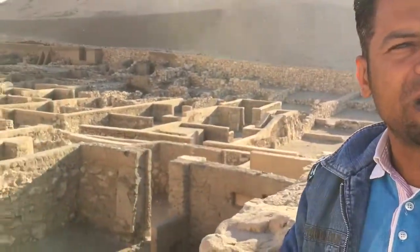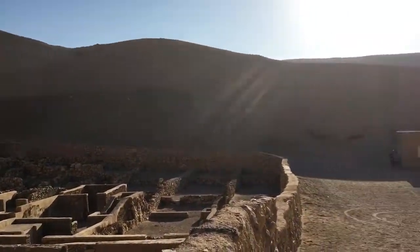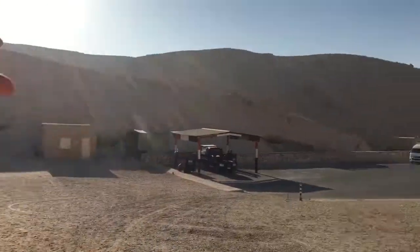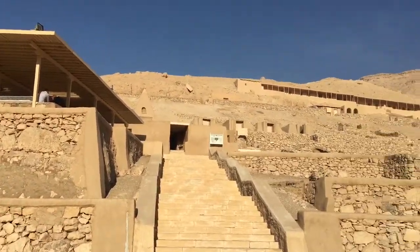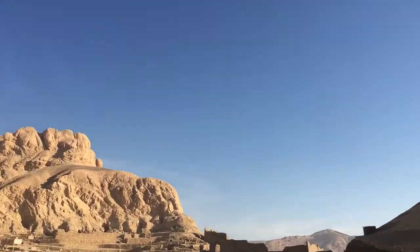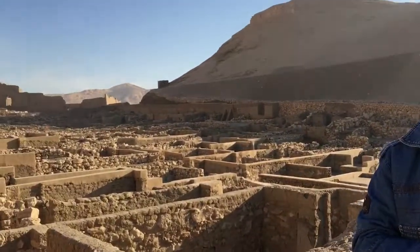The village was placed in a valley where a hill would hide the workers and their movement to the Valley of the Kings. They had their own track from the village to the Valley of the Kings, which took about an hour and a half one way. They made this journey twice a day — going and coming back — with an eight-hour work shift in between.